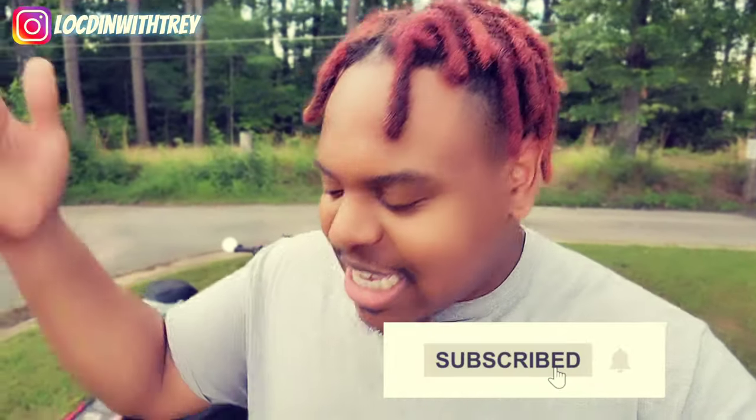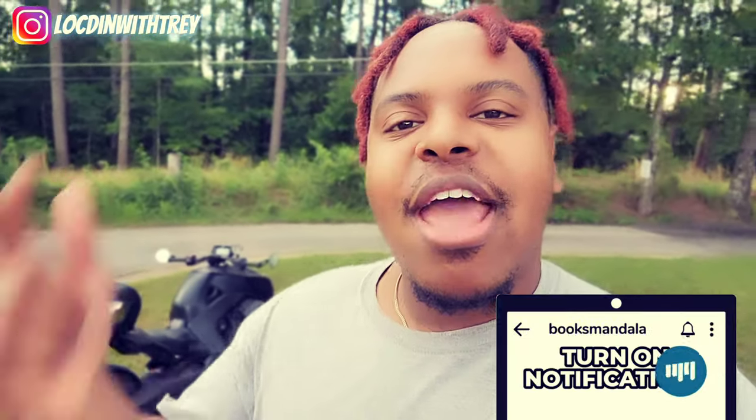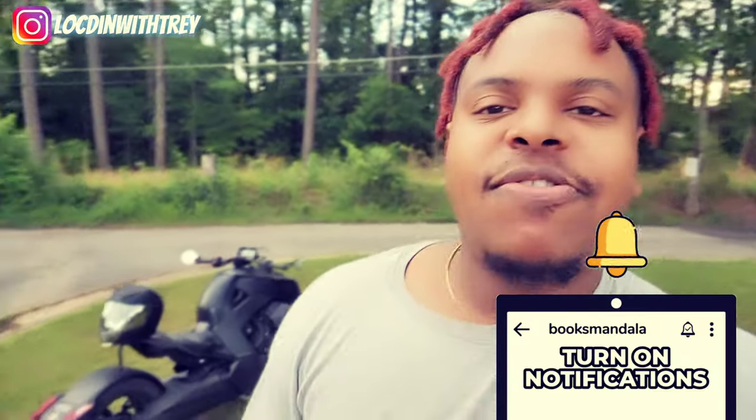Make sure y'all like and comment what you think, and throw your boy a thumbs up. We are growing over here at Locked In with Trey — I just want you guys to have a good time. I'm dropping content every week, so hit that notification bell so you stay updated on every post. But anyways, it's your boy Trey Smith bringing you love, peace, and prosperity forevermore. I'll see you guys on the next video. Peace.